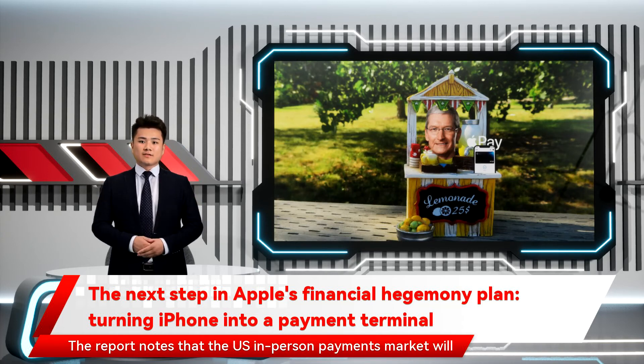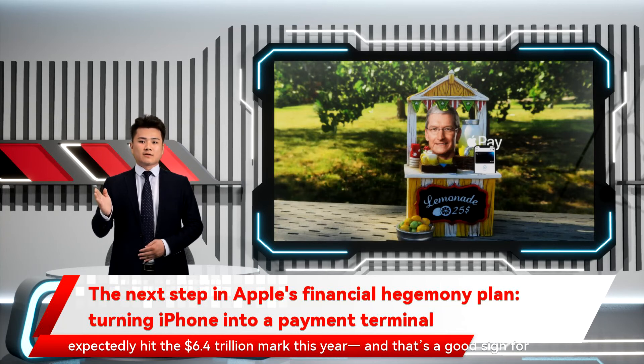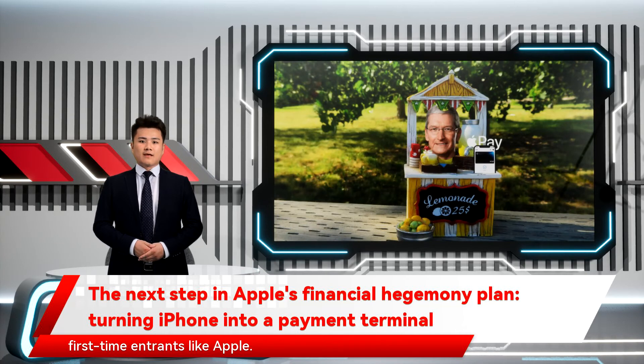The report notes that the in-person payments market will expectedly hit the $6.4 trillion mark this year, and that's a good sign for first-time entrants like Apple.